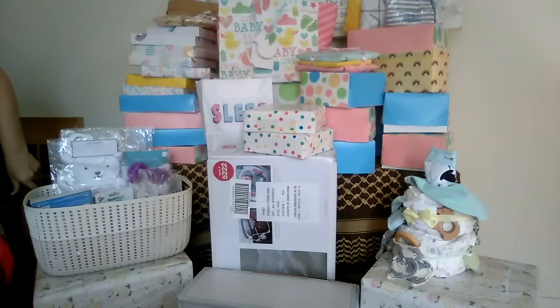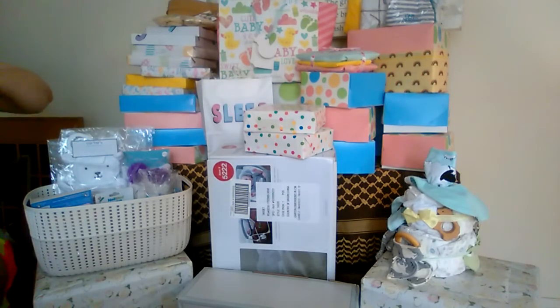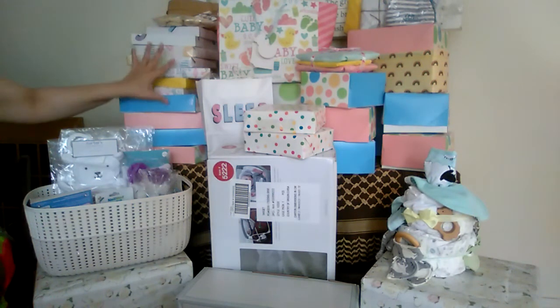Some of this was bought like over a year ago and wrapped and put away, so some of these items will also be a surprise to me, which is really fun. I'm not quite sure where to start, but let's start with the pile that is closest to me.